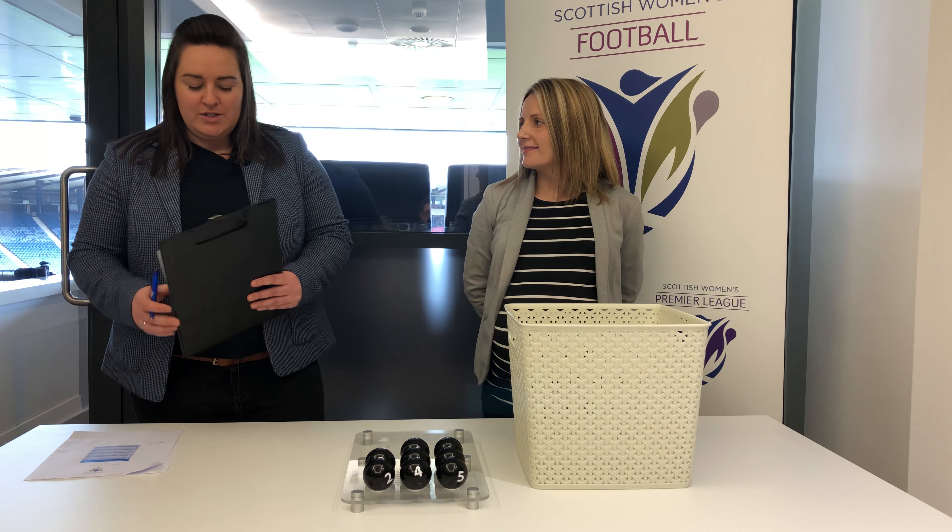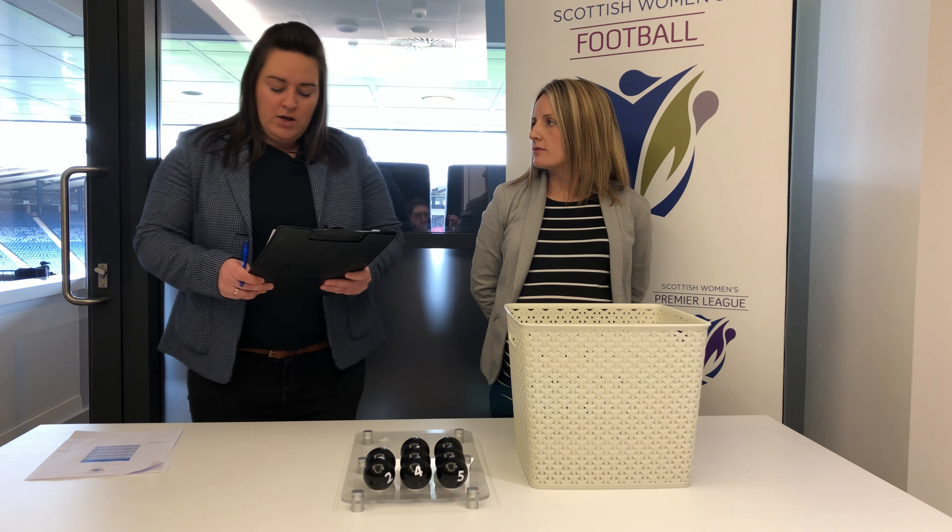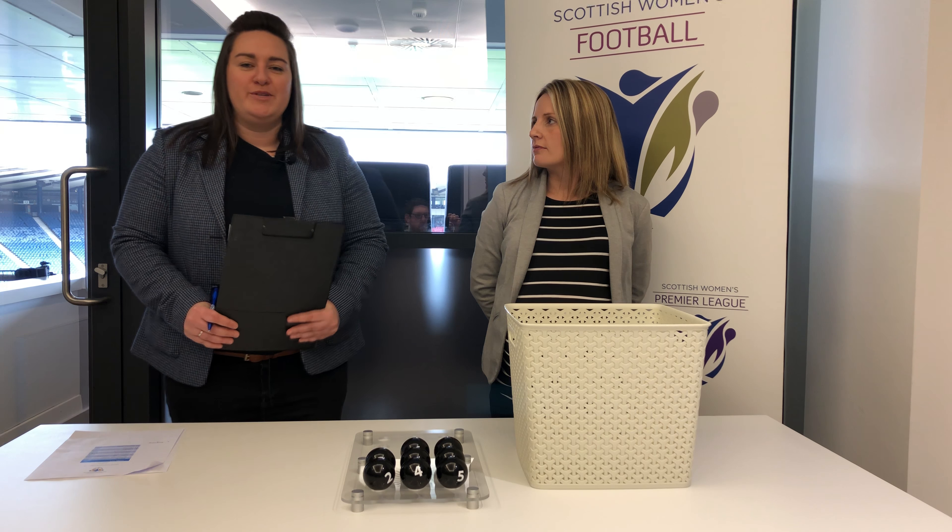Thank you, Fiona. That concludes today's draw. These ties will be played on the 19th of May. Good luck to all teams involved.